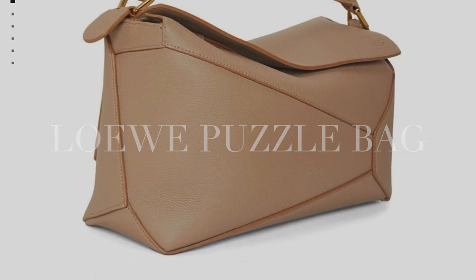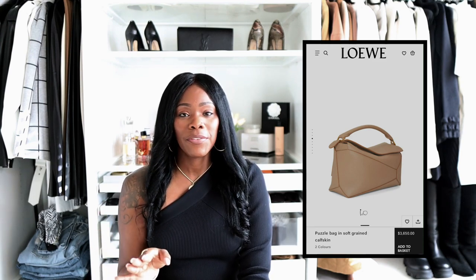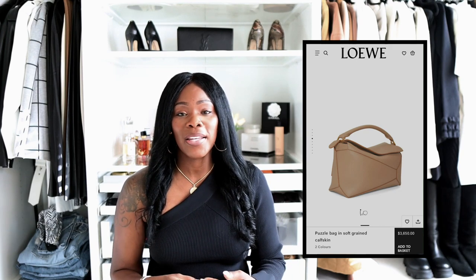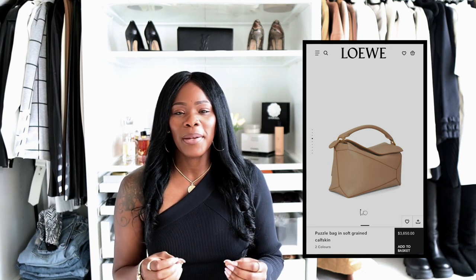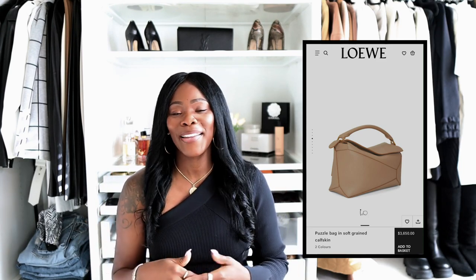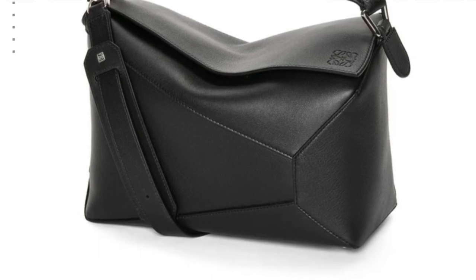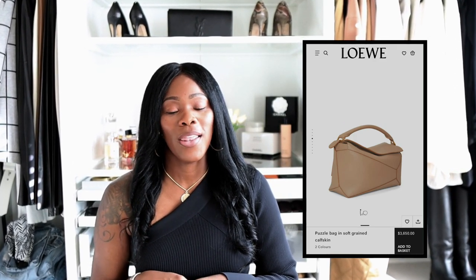The second bag is the Loewe puzzle bag. I wasn't interested in this bag for a long time because it just seemed too small for my frame. I am six feet tall and you guys already know how I feel about really small bags on tall women — it just does not look good in my opinion. So I looked at the medium size, which is kind of big, but I think it'll go well with my height and not look out of place. The color I absolutely love is the sand color. I also like the black one but I'd prefer getting the sand color first because I have a lot of ivories and creams in my wardrobe and I think it'll go really well.